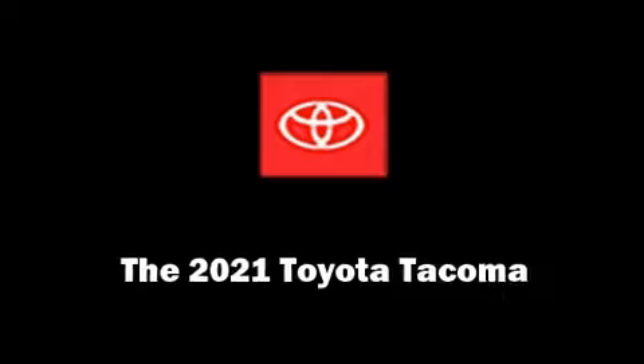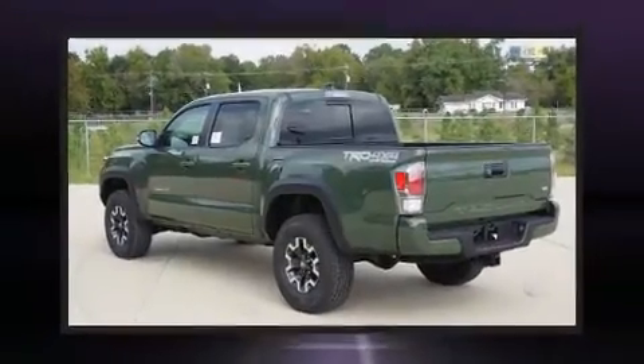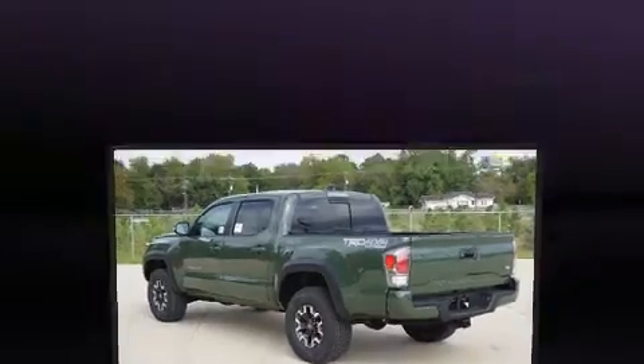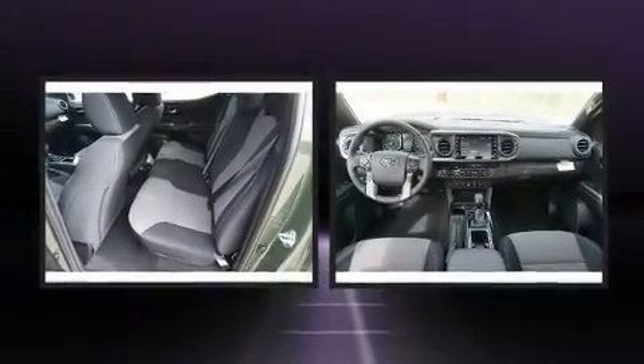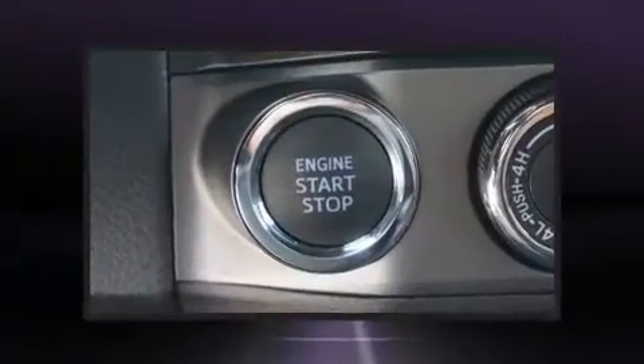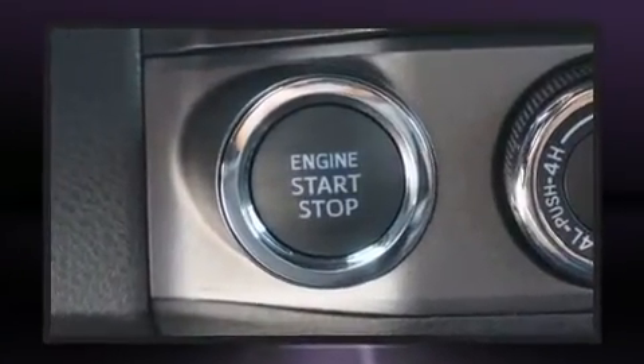Climb inside the 2021 Toyota Tacoma. This four-door, five-passenger truck stands out among competitors in its class. It features an automatic transmission, four-wheel drive, and a 3.5-liter six-cylinder engine.